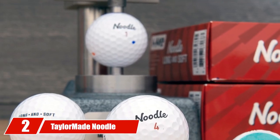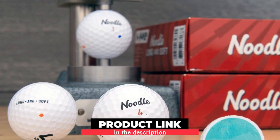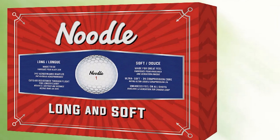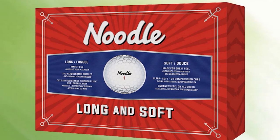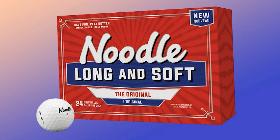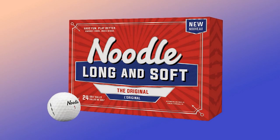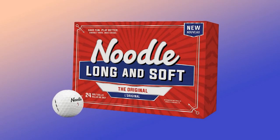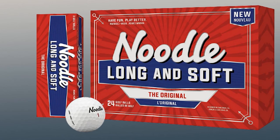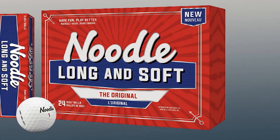Moving on to number 2, the TaylorMade Noodle Long and Soft Golf Balls. Ball loss is an unwanted outcome that all golfers aim to limit. If you don't want to break your bank account after a few holes, I suggest the TaylorMade Noodle — the most affordable golf ball on my list. These balls do their job well despite the low price range. They have two layers with a thin cover, a large core, and over 300 dimples. They offer two pack sizes with 15 and 24 balls, at about half the price of other TaylorMade Tour balls.